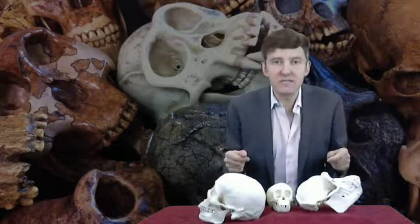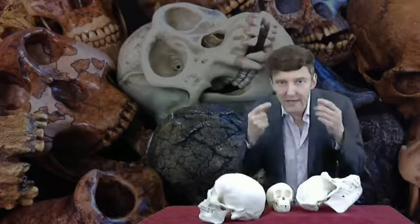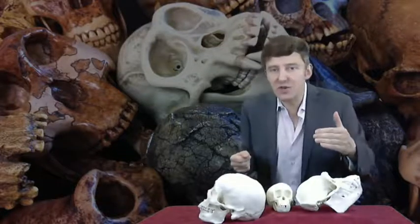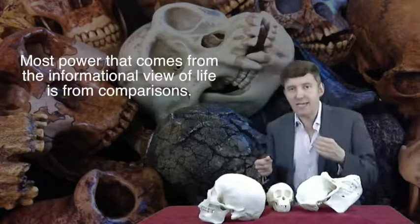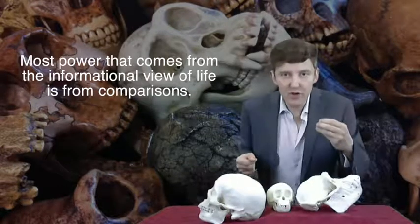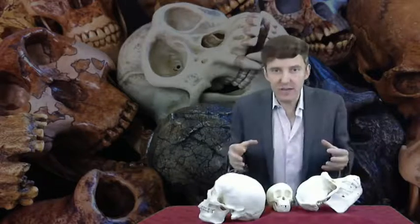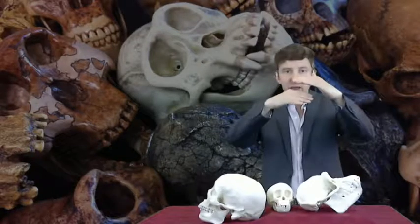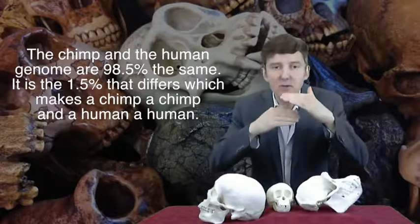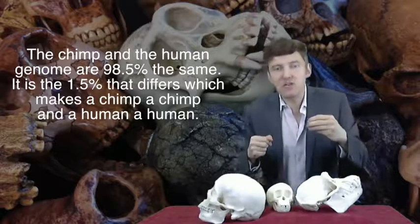If I have a human genome sequenced, I can look at its basic structure. I can use computer algorithms and the educated eye to count the number of genes. But I can't say what it is about that genome that makes it human. Most of the power that comes from the informational view of life derives from comparisons. I need to compare our genome with non-humans to see what we have and what we lack that makes us human. If I have a chimp genome, I can line it up against the human genome and see that they are 98.5% the same.